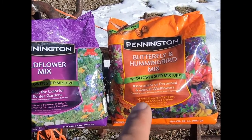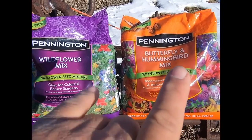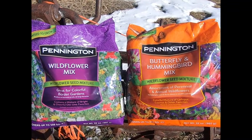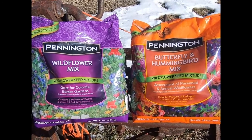This one is for butterflies and hummingbirds, but I figured between the two of them we would have a good pollinator mix for the hummingbirds and the bees this spring. Hopefully those pollinators will also help in the garden area, because these are going to be planted right near where our garden is going to be.